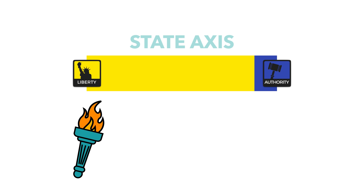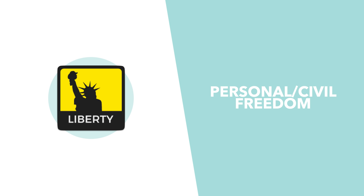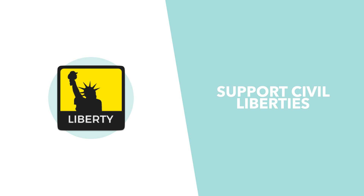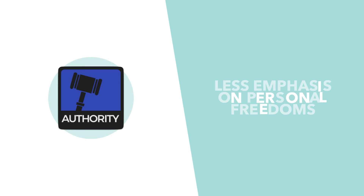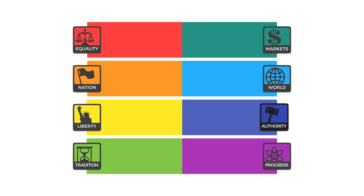Next up is the state axis. Those on the liberty end believe in strong civil liberties, while those on the authority side tend to believe in strong state power. Respondents on the liberty side believe in more personal freedom and oppose government intervention into the personal lives of citizens — for example, through support of a free and independent media or the political opposition. Those on the authority side believe in a strong state able to intervene in citizens' lives, and may support policies that increase censorship or security at the cost of freedom.